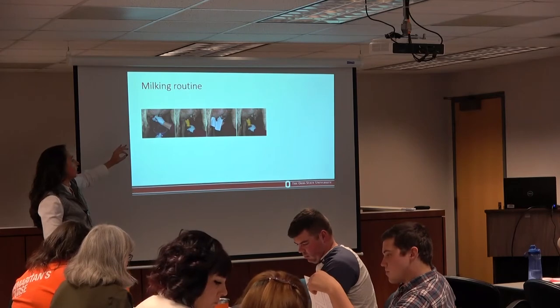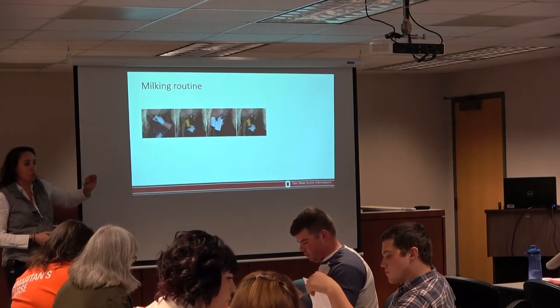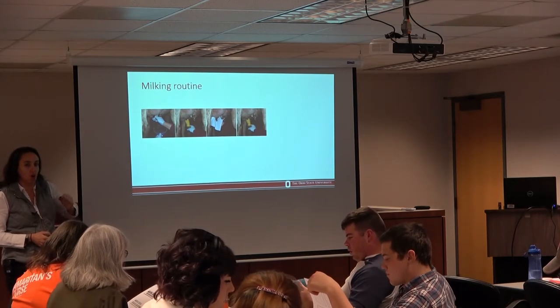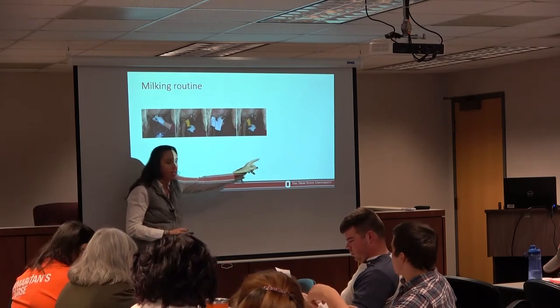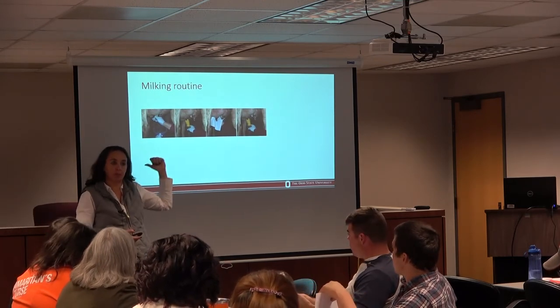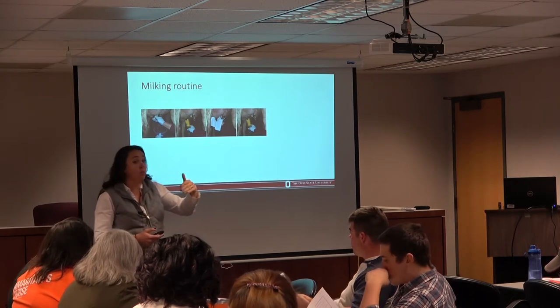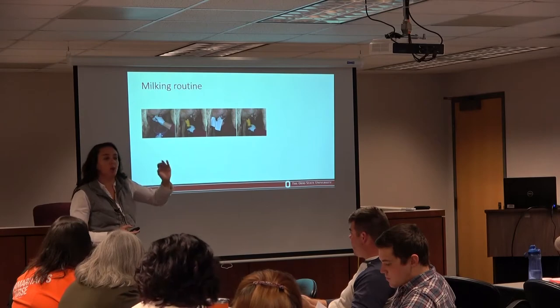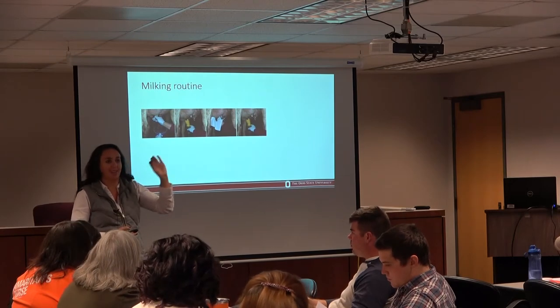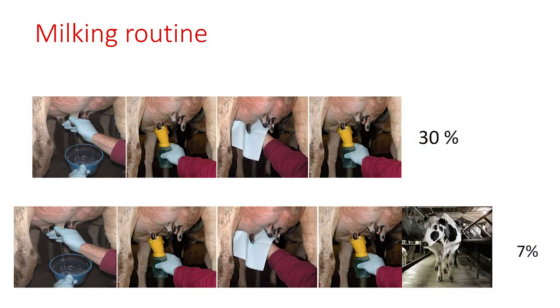Another point we looked at in this survey was: out of those 400 farms, how many were doing all four practices at the same time? We asked how many do all four simultaneously. The answer? Only 30%.